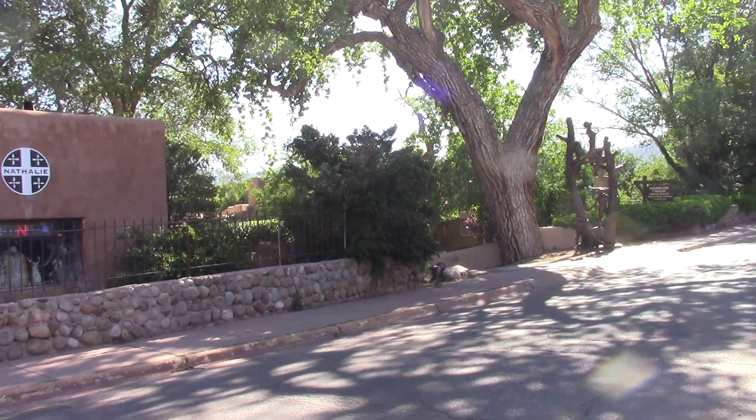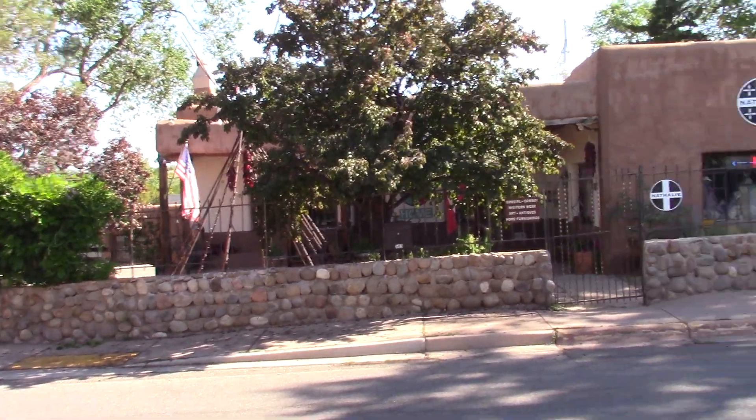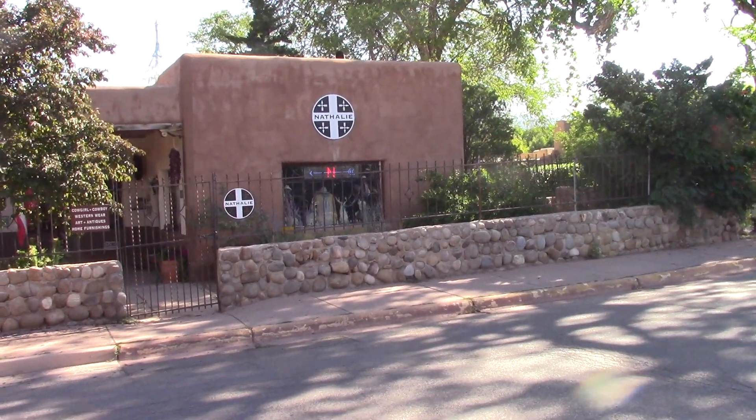Hi there, it's Judith Anne Desjardins in Santa Fe on Canyon Road. This is Natalie's western wear shop where they have many fine beaded works.